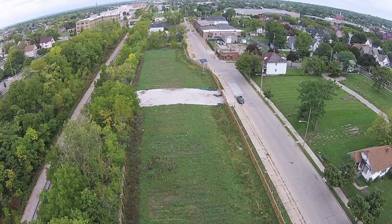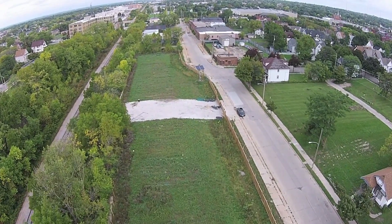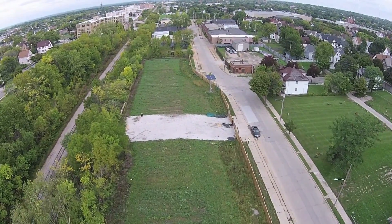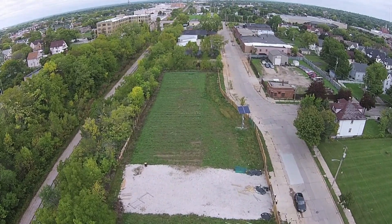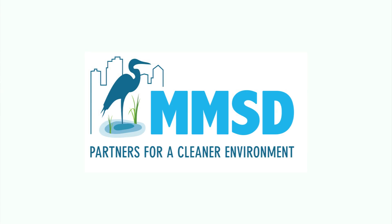It's easy to ignore where our stormwater goes. It's easy to think that it just gets taken care of, but that's really not the case. It needs to be managed, and to the extent that we can manage stormwater on the site where it falls, that's most effective.